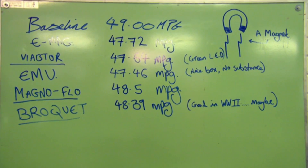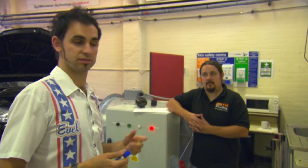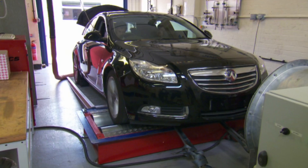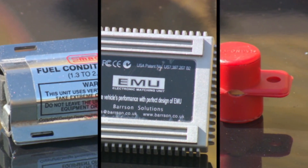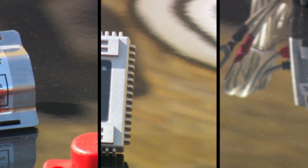They all came in below the initial baseline of 49 mpg. None of the gadgets in this carefully controlled test saved the fuel that they claimed, so we asked the university's Dr. Rashid Ali, an expert in electronics, to examine the internals of some of the gadgets.